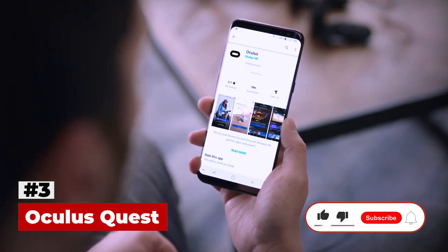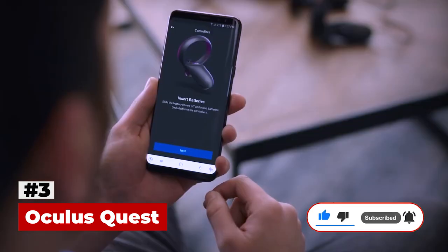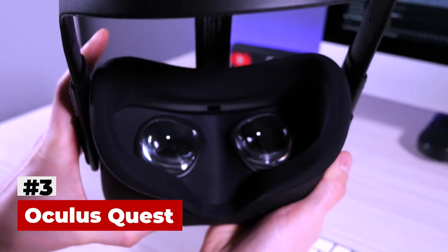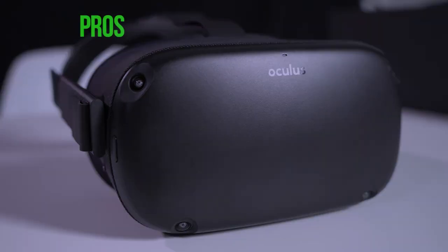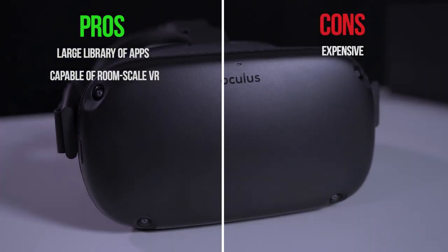With the hand-tracking feature, you can go controller-free with certain titles. Oculus is also really leaning into the social aspect of VR, launching cross-purchase and multiplayer titles. The Oculus Quest is the best standalone VR headset available. Pros: Large library of apps, capable of room-scale VR. Cons: Expensive.